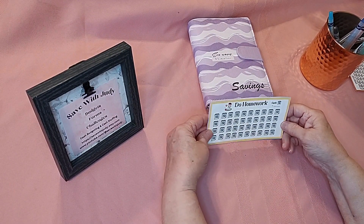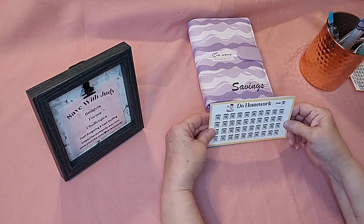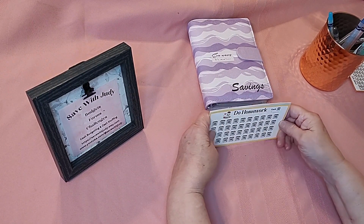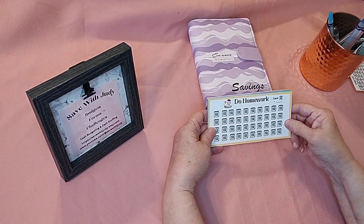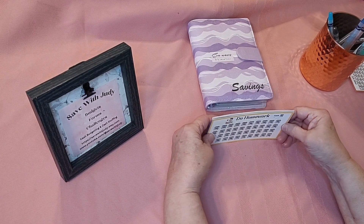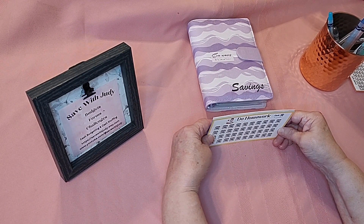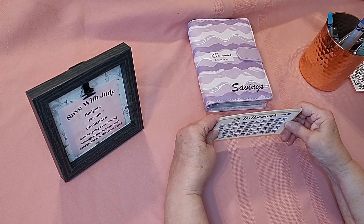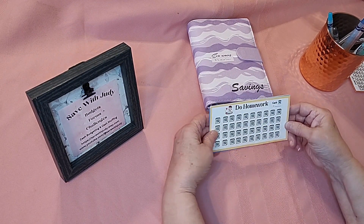I think these would be a good way for kids to save money. If they do special things or do chores around the house, maybe you could throw them a little bit of money and they could put it in the envelope with their savings challenge. Maybe they're saving for a new game or a new toy, or maybe to go somewhere — this would be a good way to also teach them to save their money.